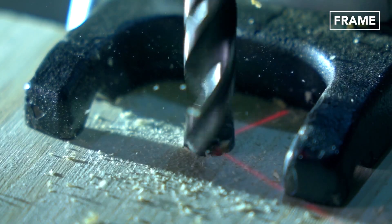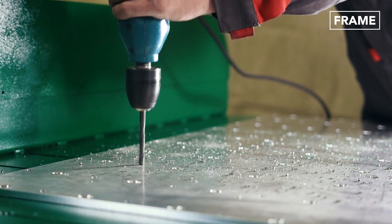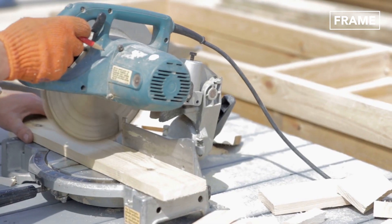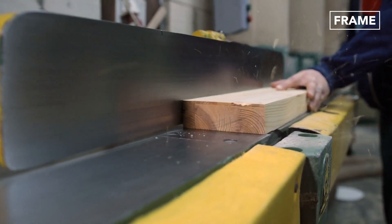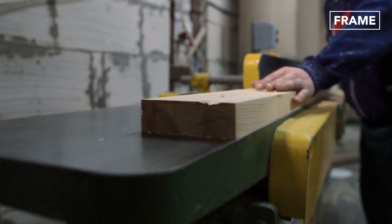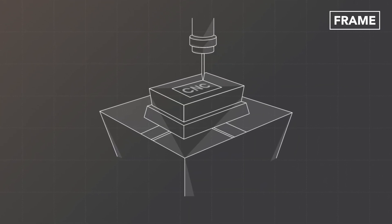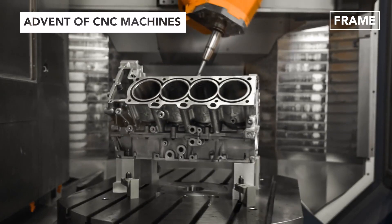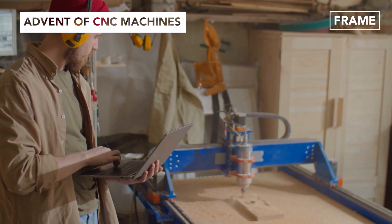The use of power drills to create holes in wooden and metallic surfaces also added speed to the process. Nevertheless, these manual methods require lots of safety measures to keep the operator from harm. And that's where computer numerical control, or CNC, comes in to optimize the processes while bringing more accuracy, efficiency, and above all, safety.